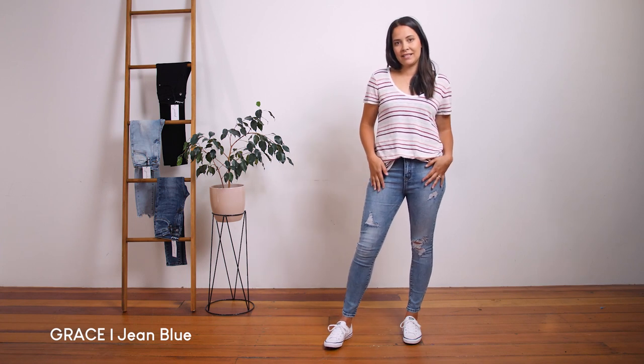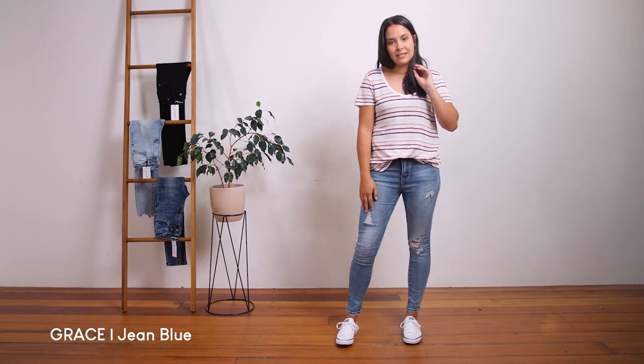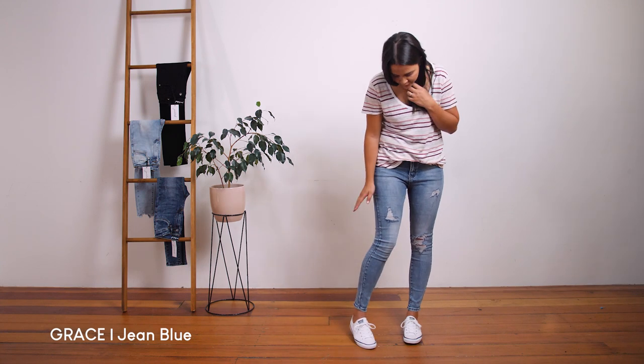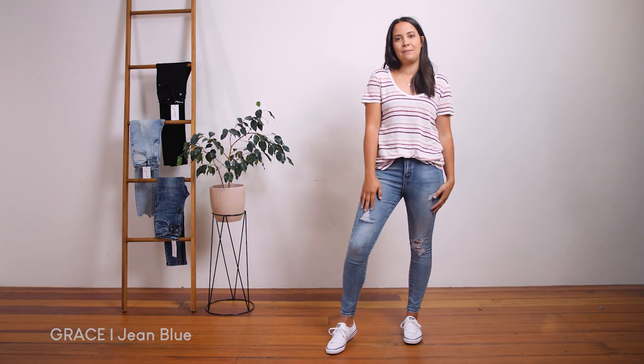I am a true size 10 and I'm wearing the size 10 in these. The inner leg measurement is approximately 70 centimeters from the crotch seam to the hem. I am 167 centimeters tall and this is where they finish on me. The Grace jean is your perfect blue staple jean and they are also available in black.